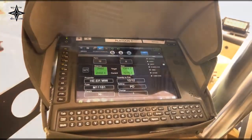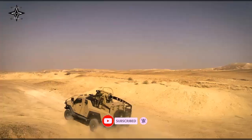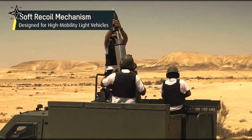As to the JLTV, it is a joint U.S. military program that will partially replace the high-mobility multi-purpose wheeled vehicle with a family of more survivable vehicles with greater payload. The new vehicle was developed by Oshkosh Defense.